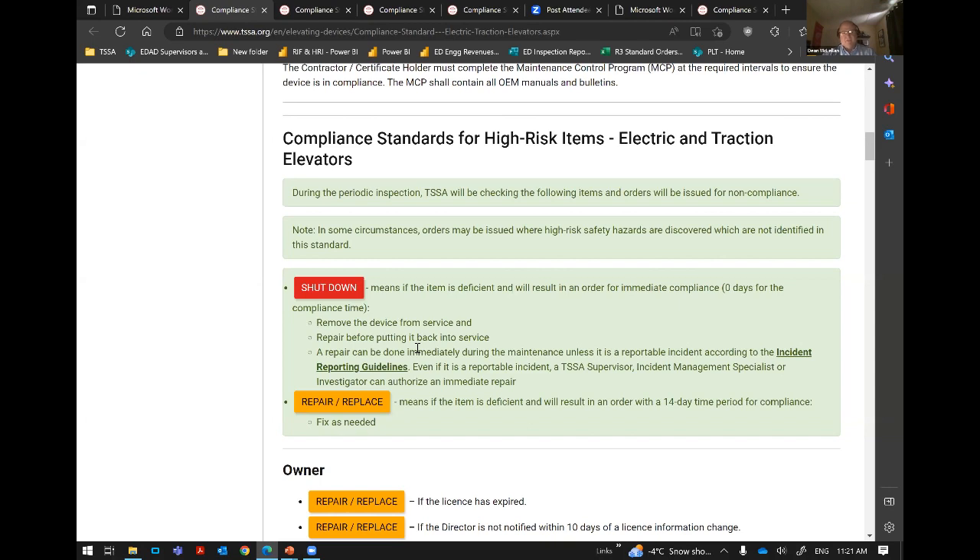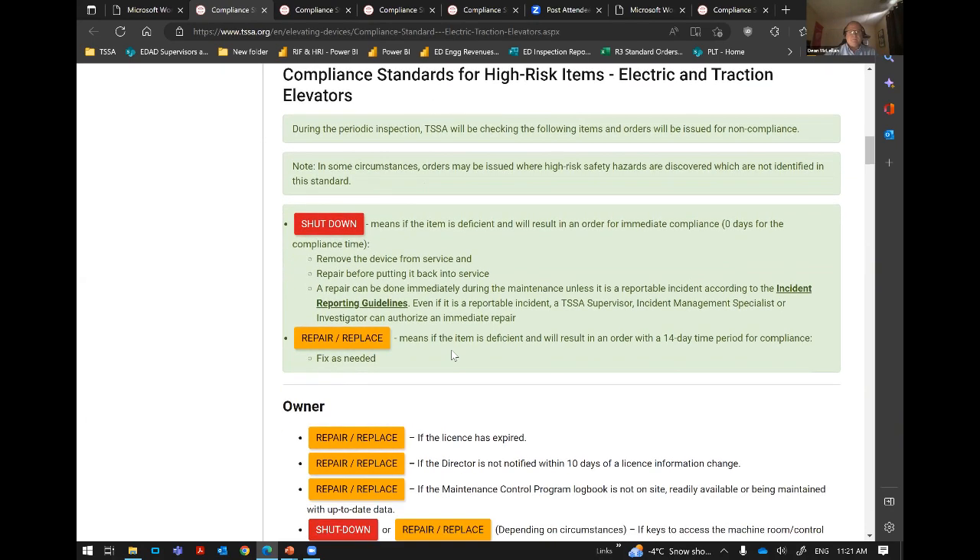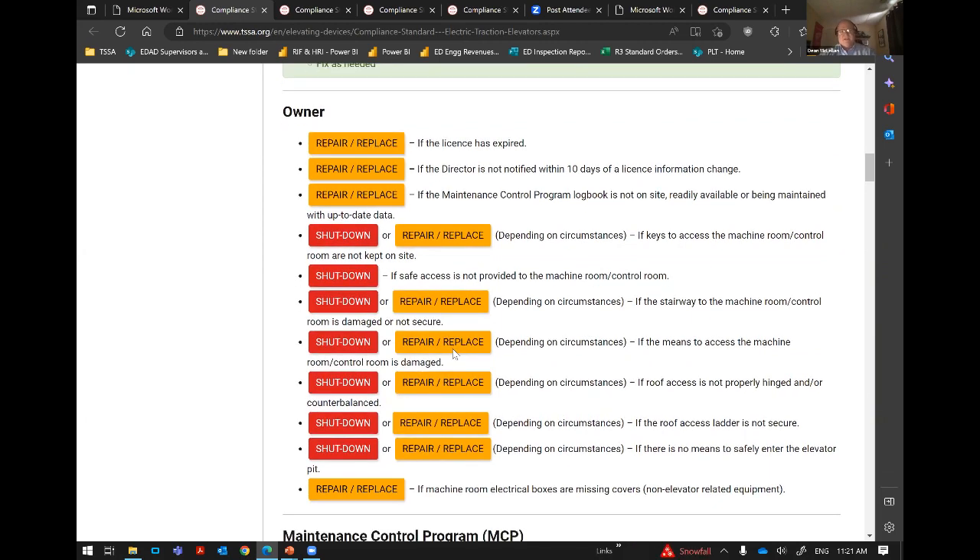Regarding the maintenance control program: every elevating device has one — it's basically like the maintenance manual for your car, telling the mechanic what to do and how often, and once completed and in compliance, they sign that off. The maintenance control program has a maintenance section and a testing section. There will be certain maintenance that has to be done and testing that has to be completed, qualified by calling them CAT 1s, CAT 3s, and CAT 5s — a category test. A CAT 1 test means it has to be done yearly, a CAT 3 every three years, and a CAT 5 every five years.